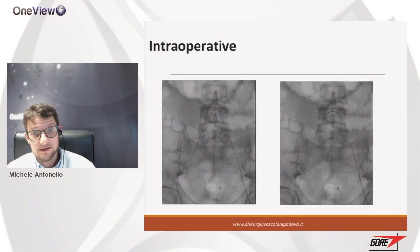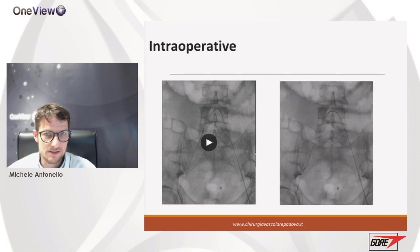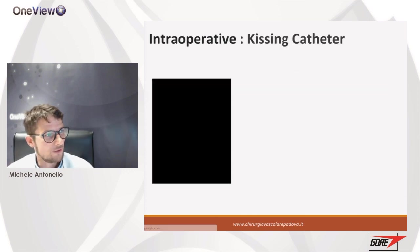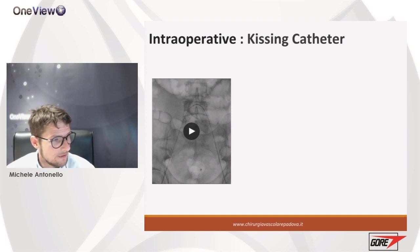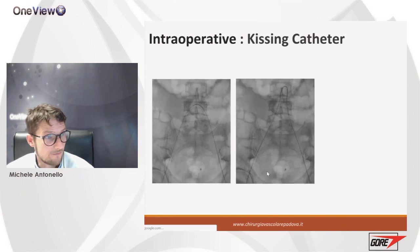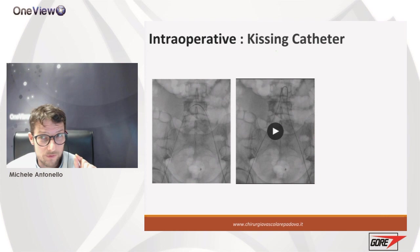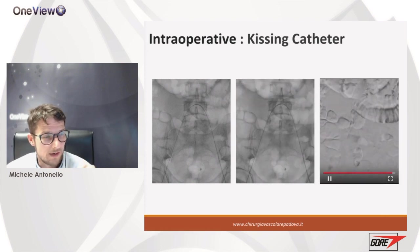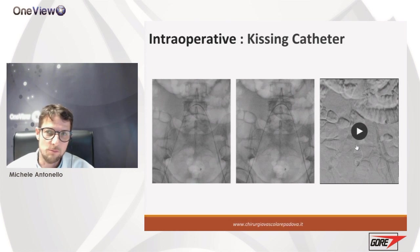Once we are in the same plane, we snare the guidewire and retract and capture it from the right axis, confirming the recanalization. To be sure we are in the true lumen, we perform what we call a kissing catheter — we put a bare stent from the right so we have two kissing catheters at the level of the aortic bifurcation, then push both catheters above. With both catheters confirmed in the lumen, we attract the guidewire and check with angiography — we are certain we are intraluminal, so we can proceed safely.